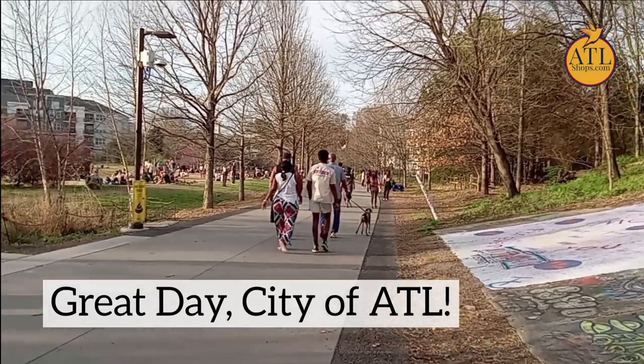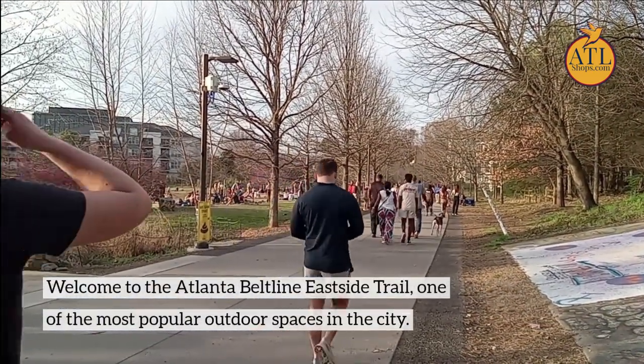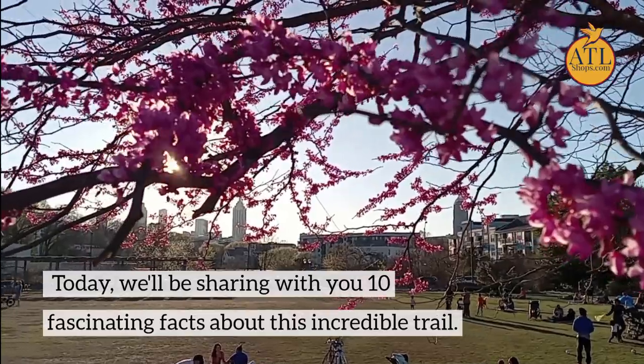Great day, city of Atlanta! Welcome to the Atlanta BeltLine East Side Trail, one of the most popular outdoor spaces in the city. Today we'll be sharing with you 10 fascinating facts about this incredible trail.